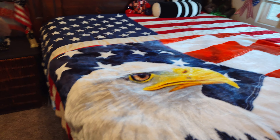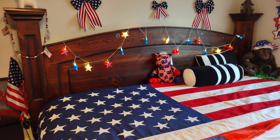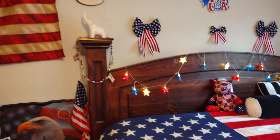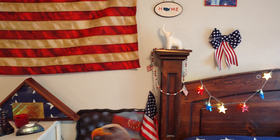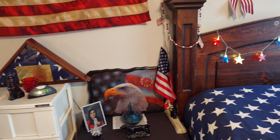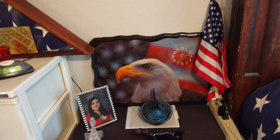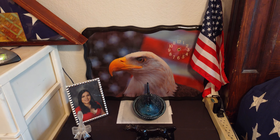Got the flag on the bed, my little star lighting, my elephant, and I got my American Eagle clock. I showed this one to you guys on the last video.